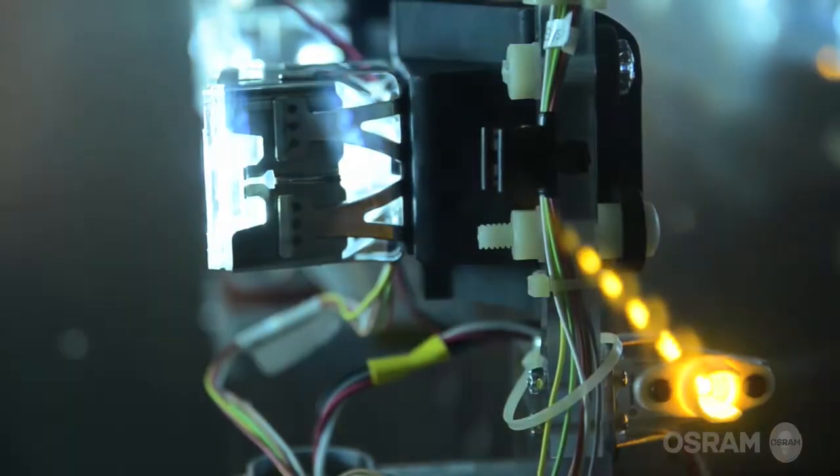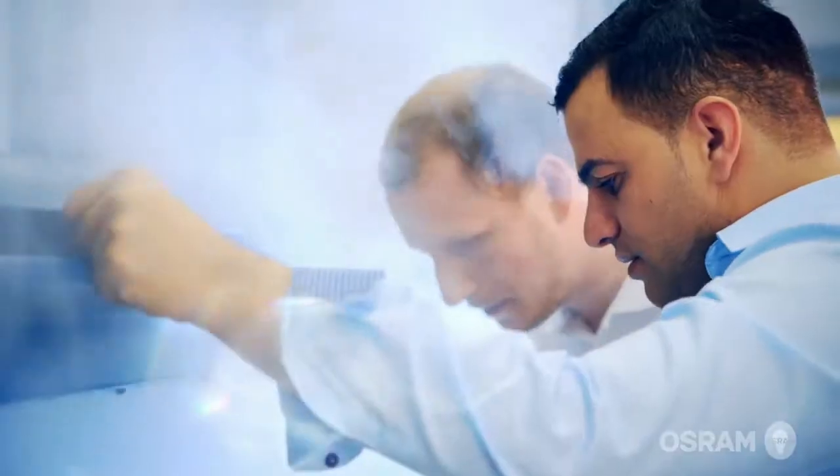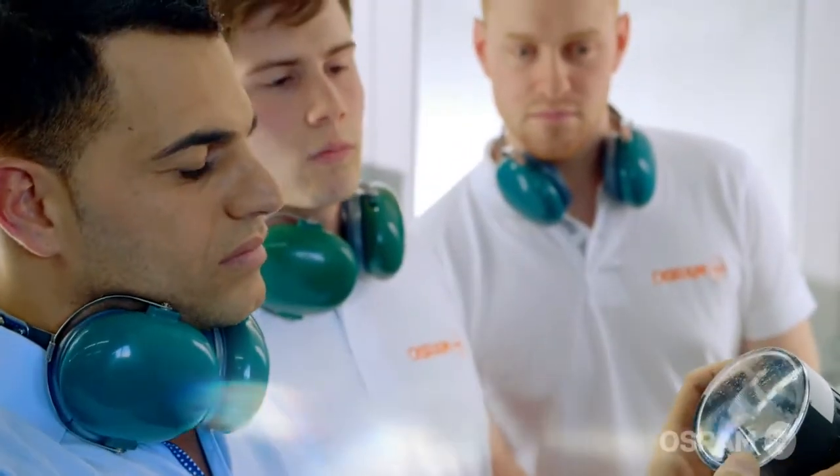We also apply a series of complex stress tests to ensure the quality of our products. Because our automotive lighting must prove itself out on the road, our development process also includes testing under extreme conditions. One of the toughest tests is the salt-fog corrosion test, which simulates the impact of stones.